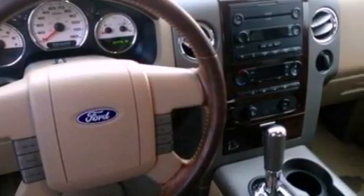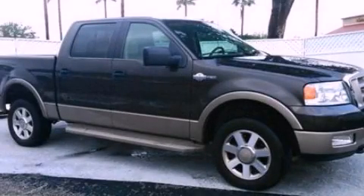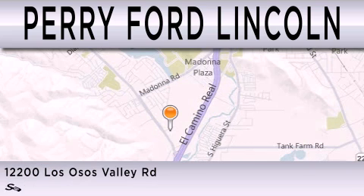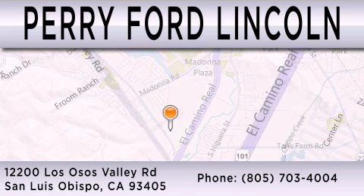We hope you found this video informative. Please contact us today. Perry Ford Lincoln is dedicated to doing everything possible to ensure that the experience you have selecting your next vehicle is as pleasant as possible. We're located at 12200 Los Osos Valley Road in San Luis Obispo.